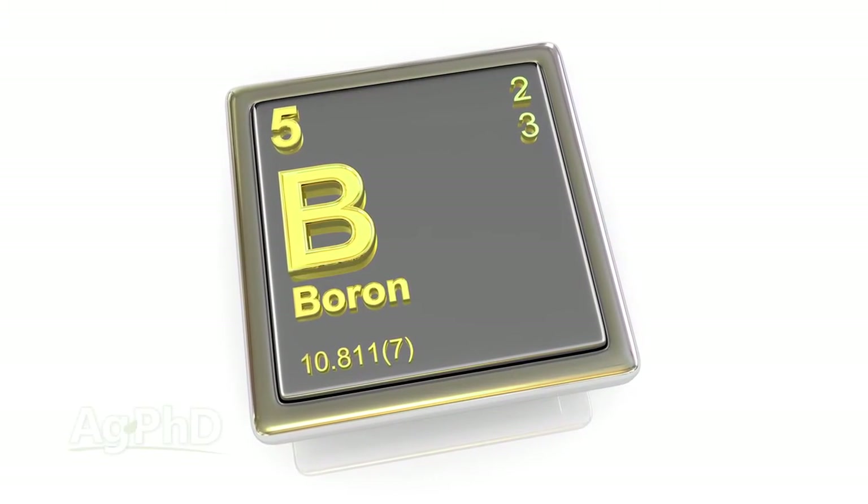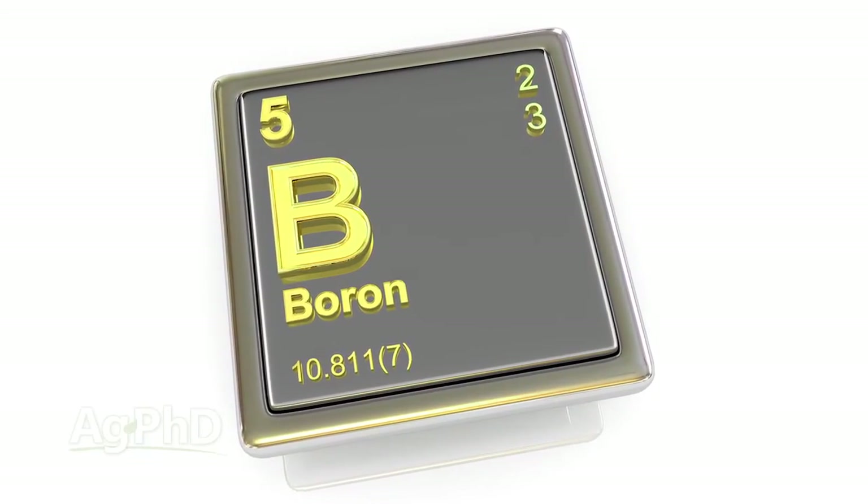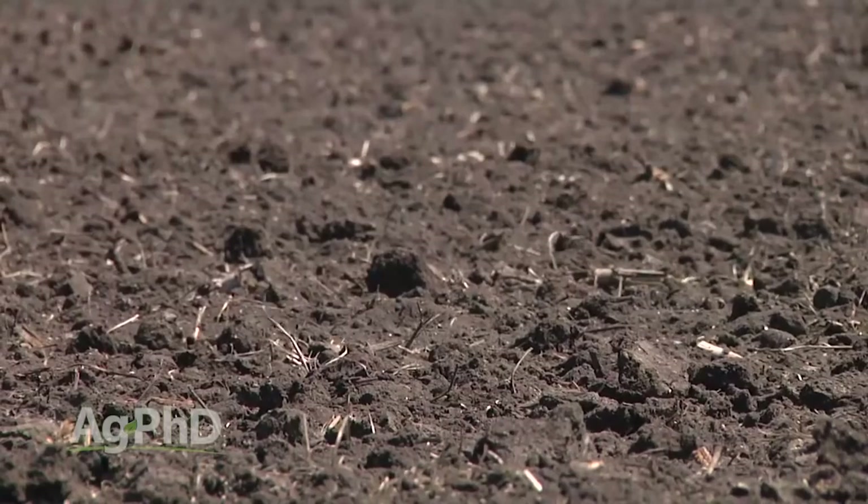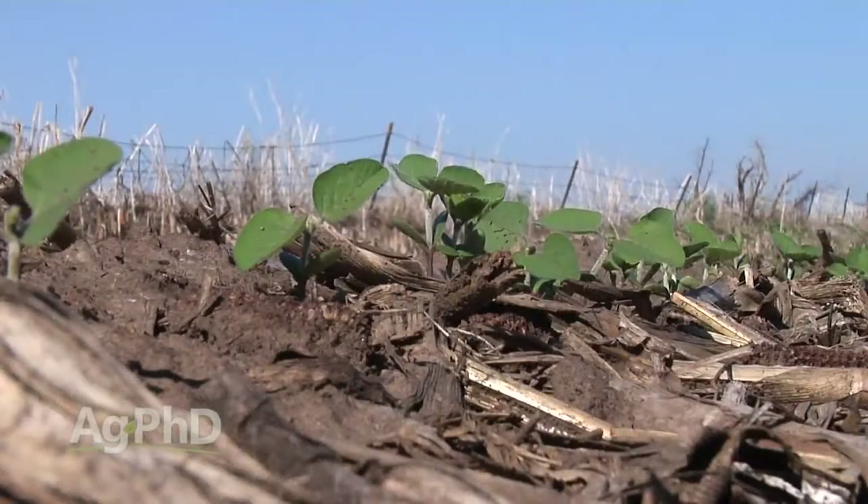One micronutrient that is getting a lot of press now is boron, in part because we're finding it to be deficient in a lot of fields across the country. This may be the nutrient that is most deficient on average in the U.S. today.